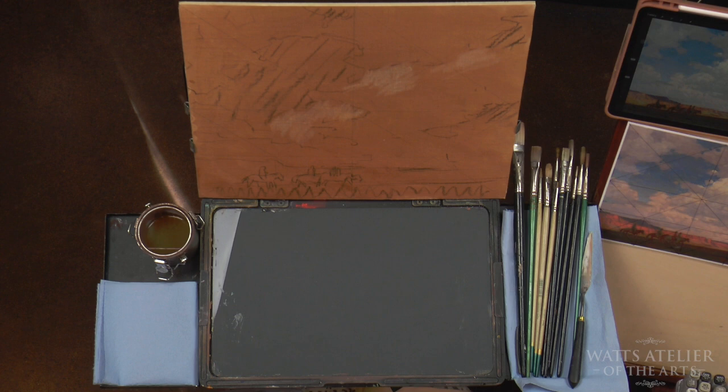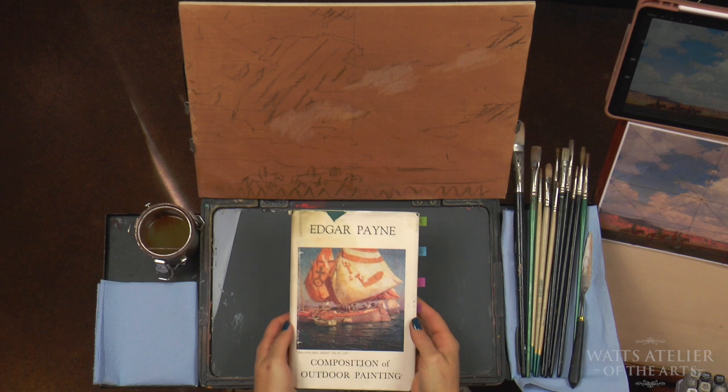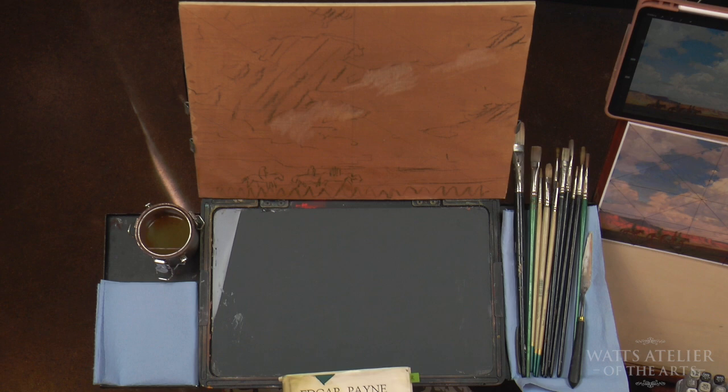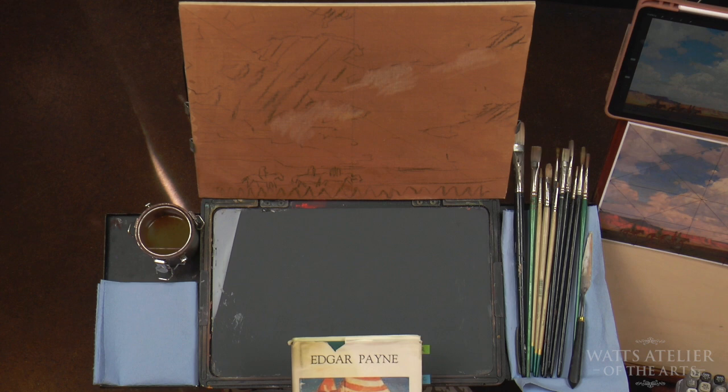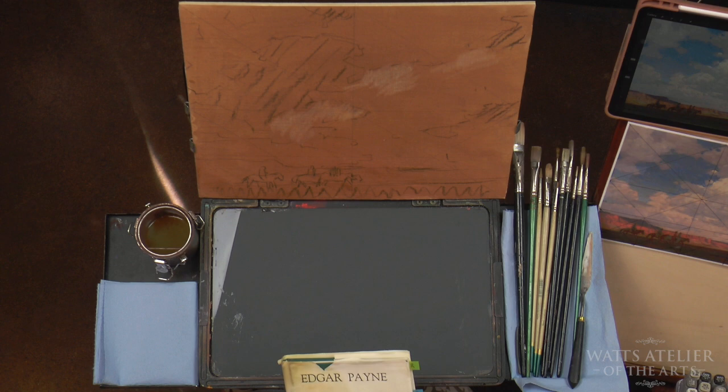Hi everybody. Welcome to my Painting from the Masters class. For this first two-week session, I've picked Edgar Payne. I'm sure you've heard of Edgar Payne. This was actually one of the first books I bought when I started at the school over 20 years ago, and it's still one of my favorites for composition. The thing I'm probably first attracted to is his color palette. I would put him in the category of the California Impressionists — a group of people I kind of fell in love with before I even started at the school.